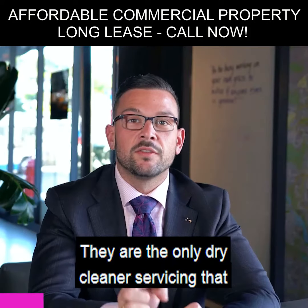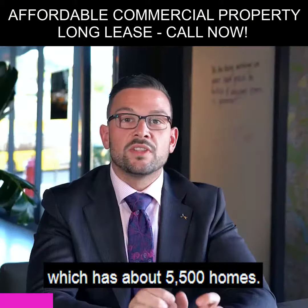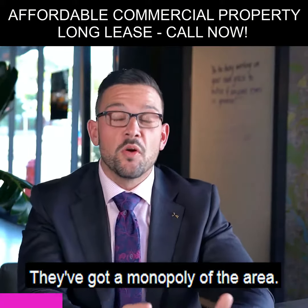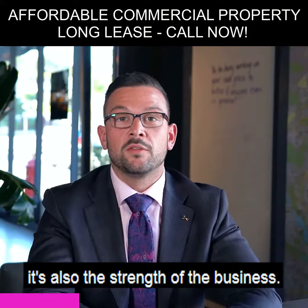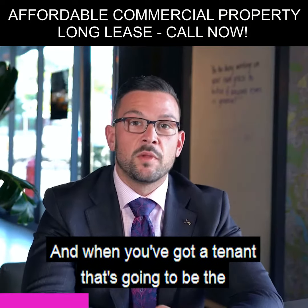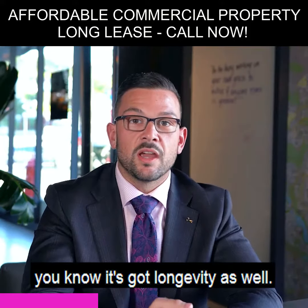They are the only dry cleaner servicing the Collaroy Plateau area, which has about five and a half thousand homes — they've got a monopoly of the area. When looking to buy an investment, it's not just the rent or the term or the property, it's also the strength of the business. When you've got a tenant that's the only dry cleaner in the area, you know it's got longevity as well.